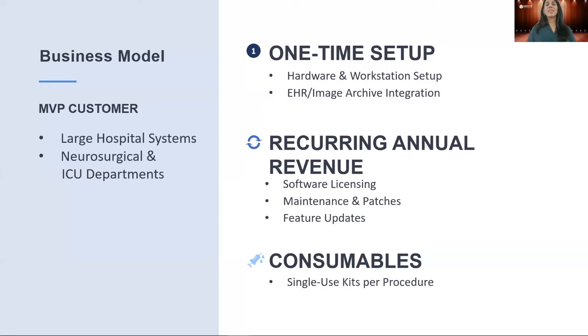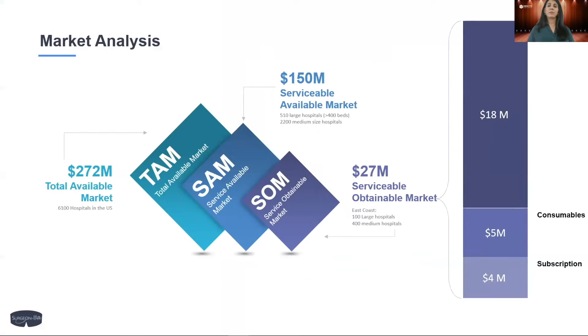Our business model is based on an installation and subscription revenue model, consisting of a one-time installation fee and a recurring yearly software subscription. We also have consumables that are procedure-dependent — for EVDs, that would be single-use sterile catheter kits for each procedure. Considering larger teaching hospitals as our main serviceable market and penetrating about 20% of that market, we expect to generate $18 million in sales and $9 million in subscription fees and consumables.